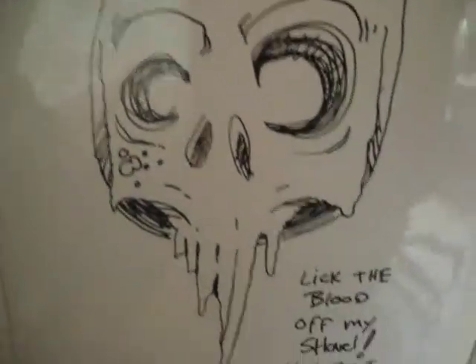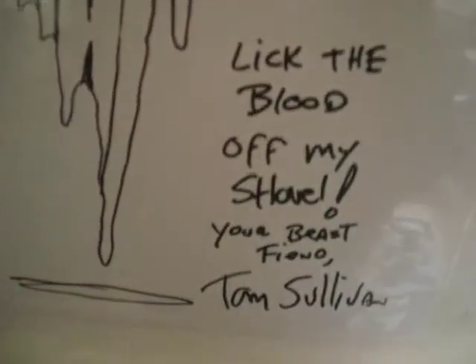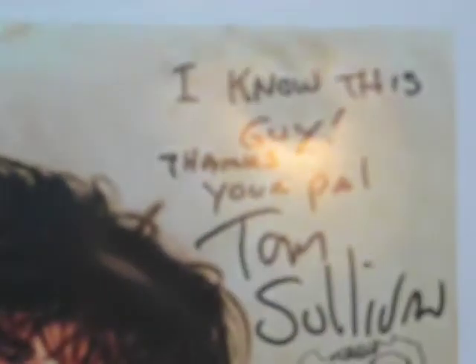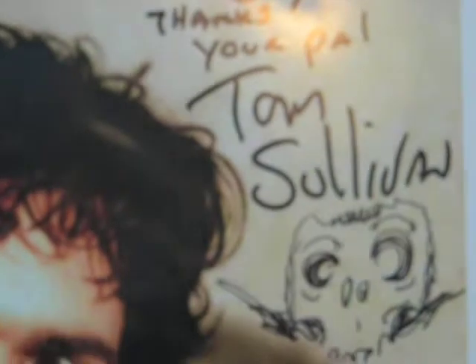This first piece is from Tom Sullivan. It says, 'Lick the blood off my shovel, your beast friend Tom Sullivan.' Great guy. This other one here — first you go, 'oh my god, it's Bruce Campbell.' But no. Once again it's Tom Sullivan. It says, 'I know this guy, your pal Tom Sullivan.'